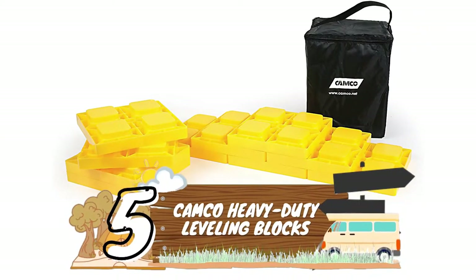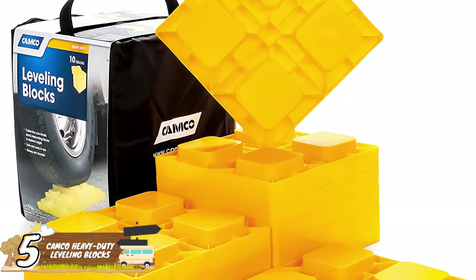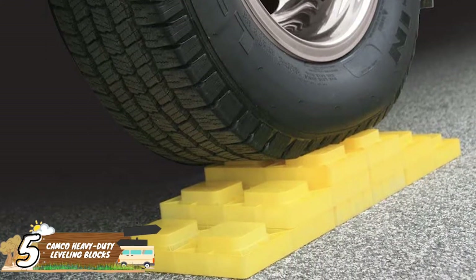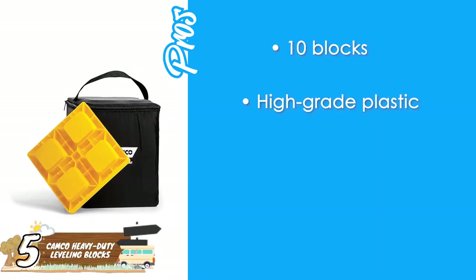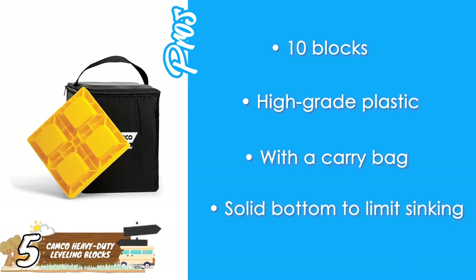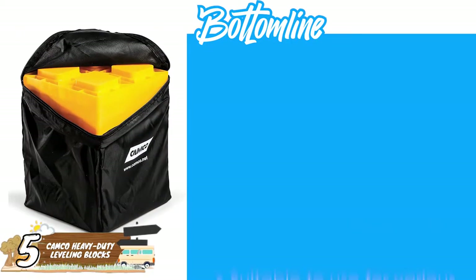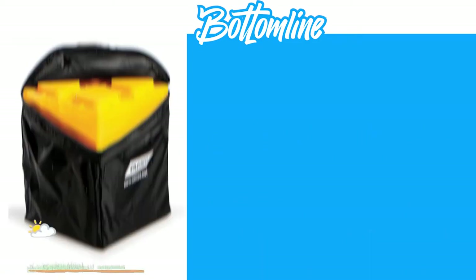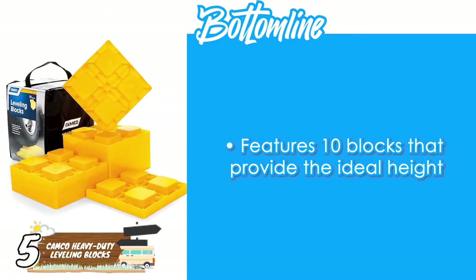First, we have the CAMCO Heavy Duty Leveling Blocks. These heavy-duty interlocking blocks come with a kit of 10 separate units that stack to your desired height level. They're made from high-grade plastic, which stops the RV from cracking the blocks over time. Their pros are: they come with 10 blocks, they're made of high-grade plastic, they come with a carry bag, and they have a solid bottom to limit sinking. However, they take longer to set up. They're suitable for various purposes including leveling jacks, wheels, and axles, and their solid bottom prevents sinking into soft ground.